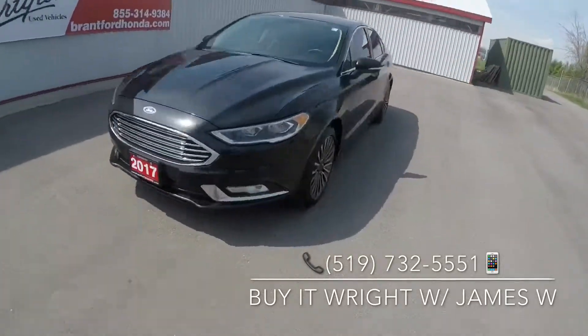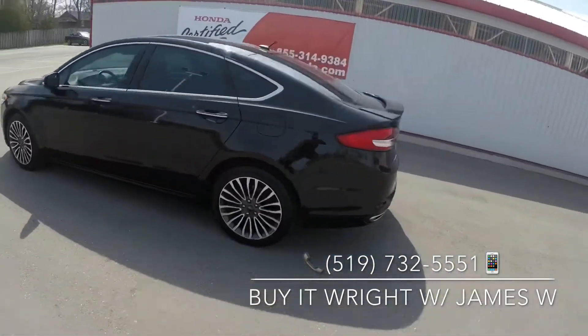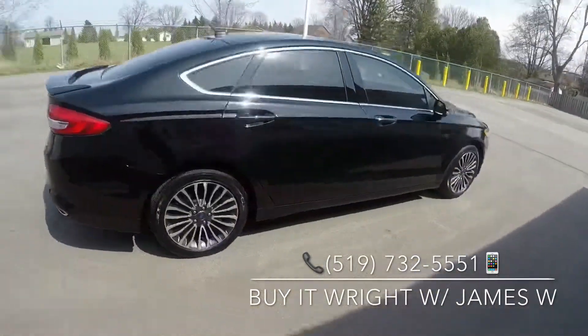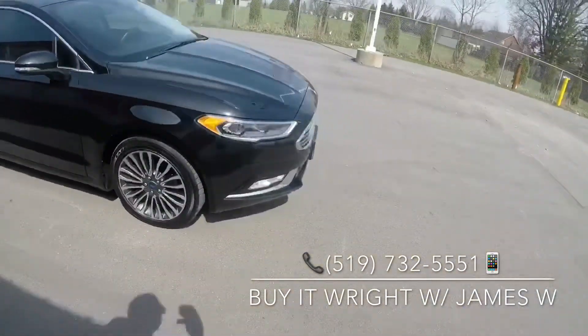Introducing the 2017 Ford Fusion Titanium. With only 64,000 kilometers on the dial and pricing in the lowest 5% of the market, she won't last long. So swing on by the dealership, ask for James Wright, or call the number on the screen.